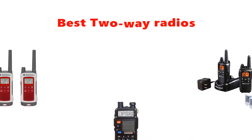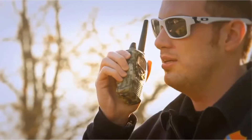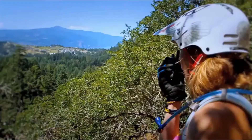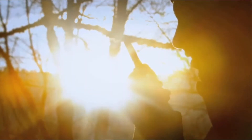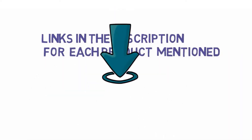Hey guys, in this video we are going to be checking out the best 2-way radios you can buy right now. We made this list based on our personal opinion and hours of research, and we have listed them based on type of features and price. We have included options for every type of user. If you want more information and updated pricing on the products mentioned, be sure to check the links in the description below. So let's get started with the video.